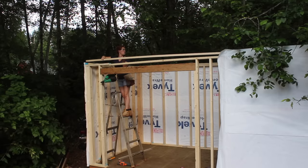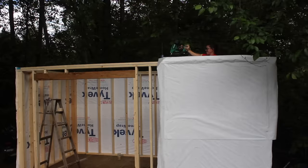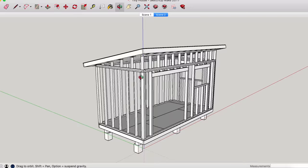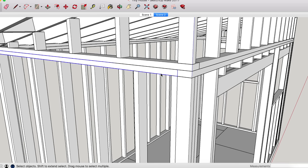Next, we attached the second top plate. The reason you don't do this in the initial framing step is because you want to use it as a way to tie the four walls together — and you can only do that once all four are standing. The first top plate ends at the wall, but the second top plate connects not only to that wall but also to its neighboring wall.